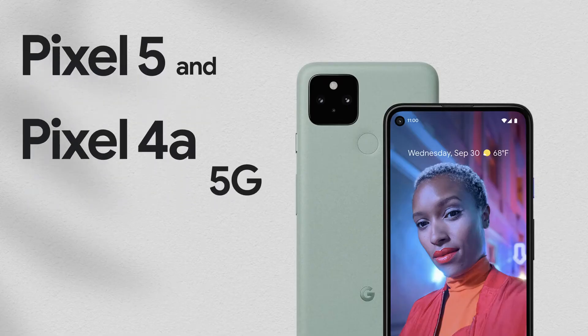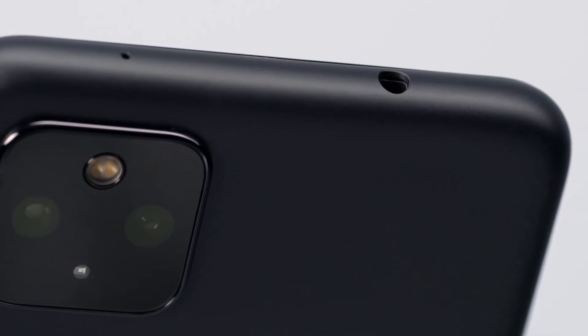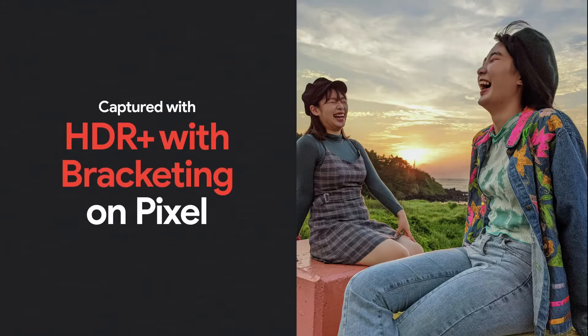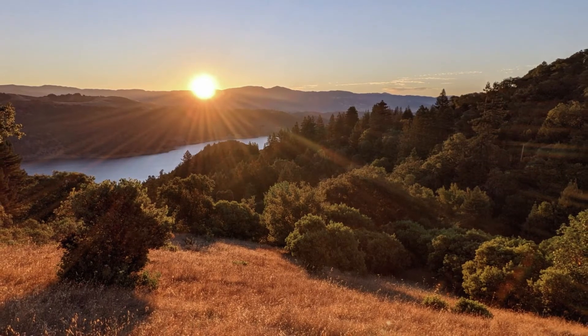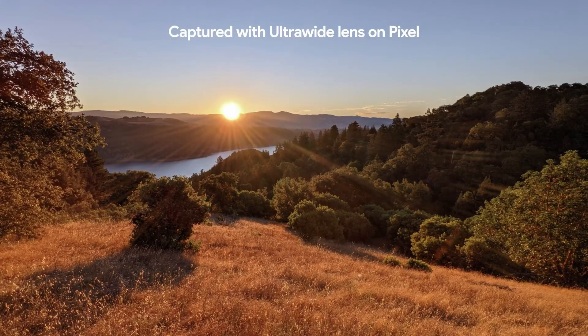Pixel 5 and Pixel 4a 5G share the same front and rear camera system, and it's our best one yet. Starting with the hardware, we've put a new ultra-wide lens on the back. HDR Plus has received a serious upgrade, mixing Google's novel techniques with traditional HDR techniques like exposure bracketing to help you take even clearer, sharper photos. The new ultra-wide lens lets you capture more of the scene in both your photos and videos — whether you're capturing a breathtaking landscape or a family get-together, the ultra-wide lens ensures you get it all.